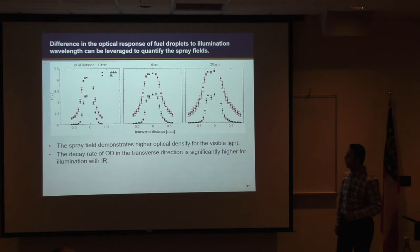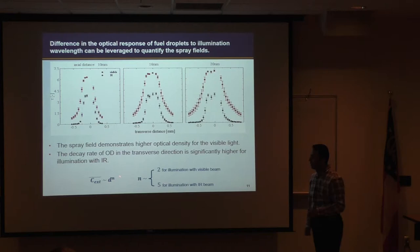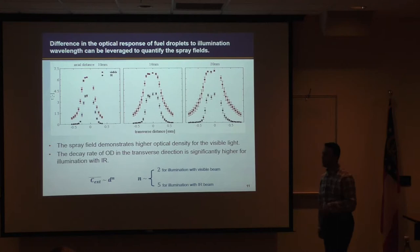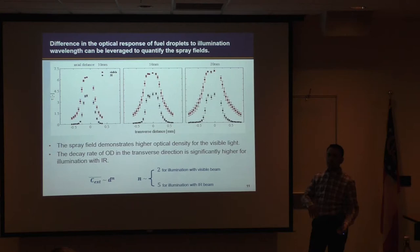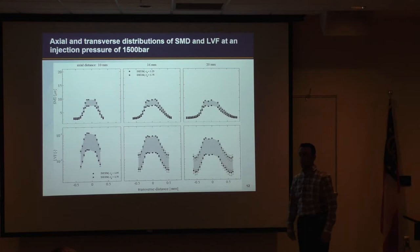Another interesting point is that the decay rate of optical density is much faster for IR than for visible light. This can be explained by the stronger dependence of optical density on droplet size for longer wavelengths — the extinction cross-section scales as diameter to the power of 2 for visible light, whereas it scales as diameter to the power of 5 for IR. That explains why we rapidly lose optical density as we move away from the jet axis. Now that we have the two optical densities, we can take their ratio and calculate the Sauter mean diameter as well as the liquid volume fraction in those same locations.